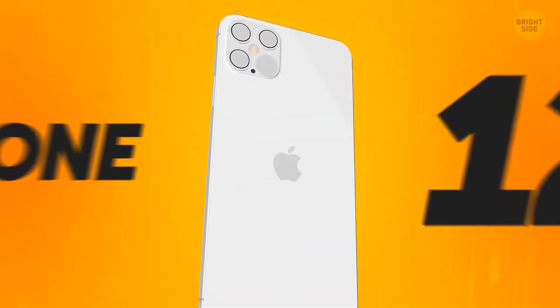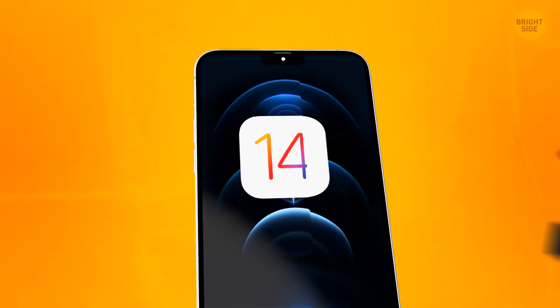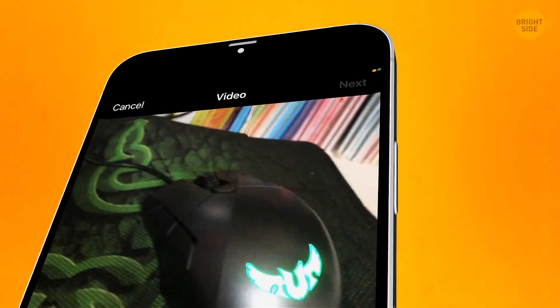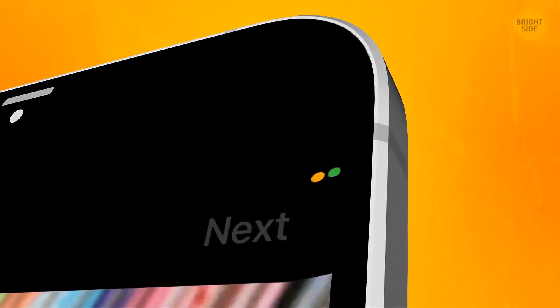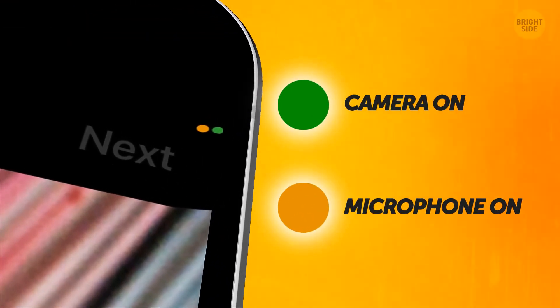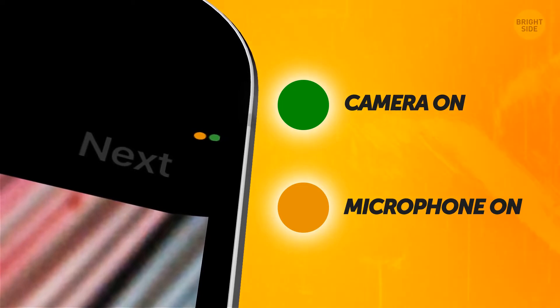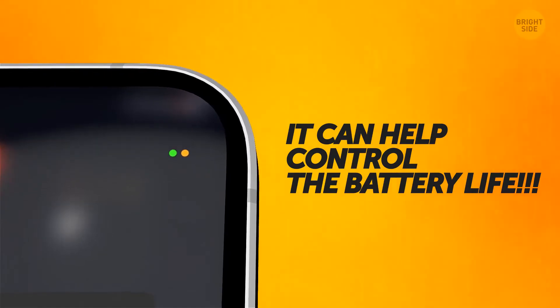If you're a lucky owner of a brand new iPhone 12, or you've just updated your operating system to iOS 14, don't be afraid of that creepy green or orange dot that pops up in the upper right corner. Green dot shows you're using your camera, and orange indicates you're using the microphone. If you have TikTok in the background, it might passively use both camera and mic — these dots will show it. It can help control the battery life.